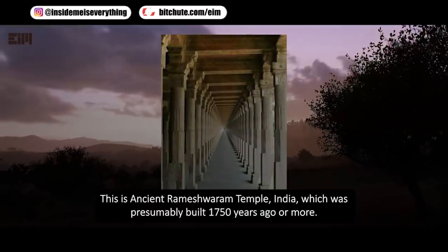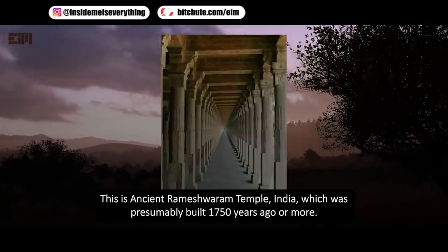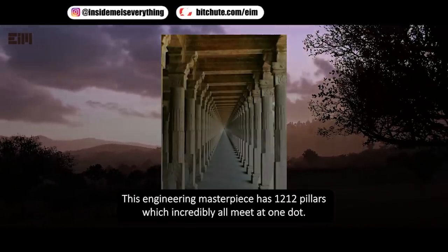This is the ancient Rameshwaram temple in India, which was presumably built 1,750 years ago or more. This engineering masterpiece has 1,212 pillars which incredibly all meet at one dot.